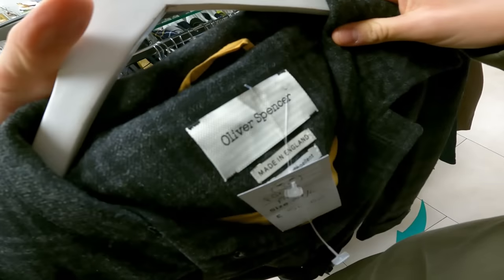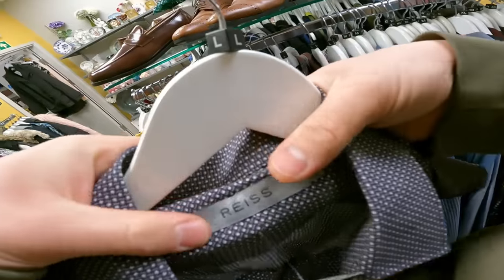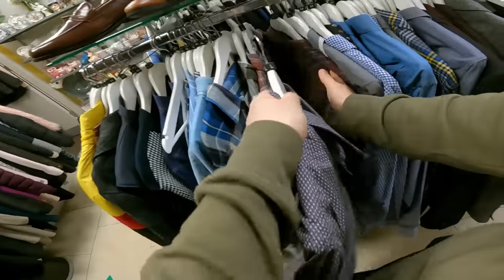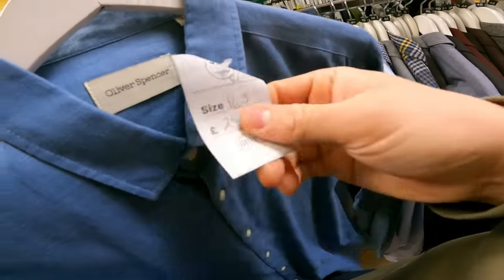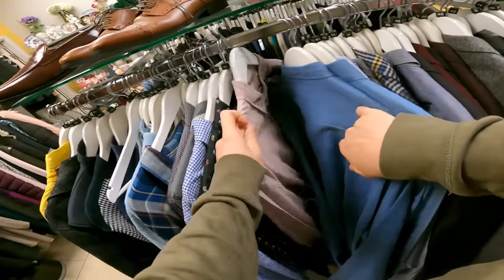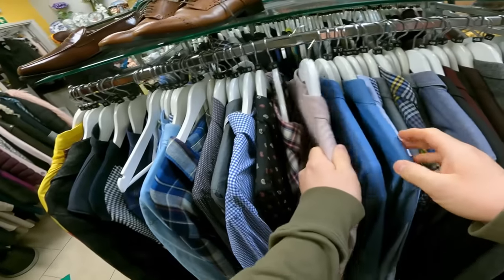I remember this name from my dip switch trip - Oliver Spencer, it was a good one, made in England. Blew up to £50 - no. Reiss long sleeve shirt, £15 - again too much. Another Oliver Spencer at £20, plain blue. Another Oliver Spencer at £20, more of a pink colour.